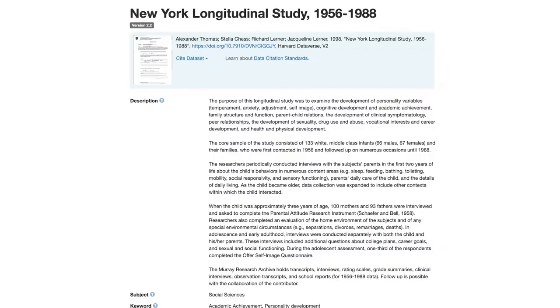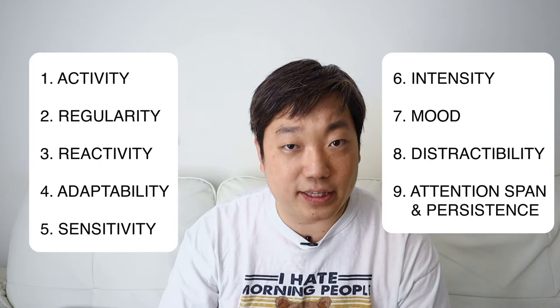The most influential research on this topic was done by Chess and Thomas in their New York longitudinal study that lasted for several decades, from 1956 to 1988. In this study, they found 9 temperament traits that can be commonly identified in young children.